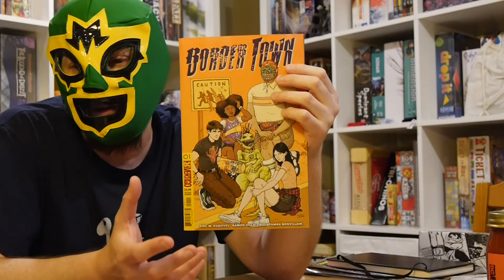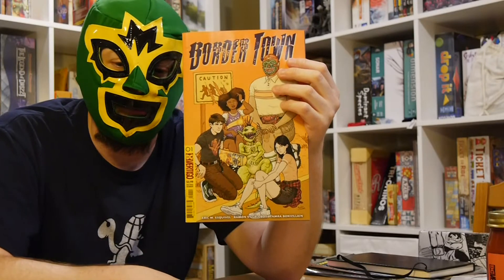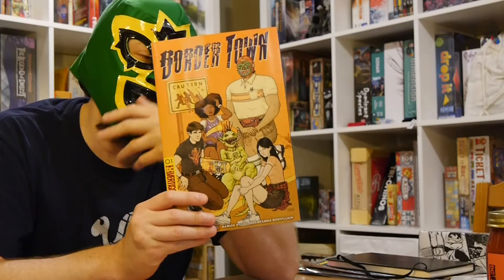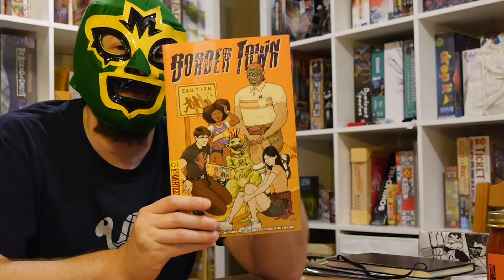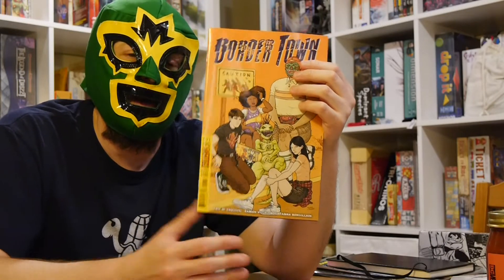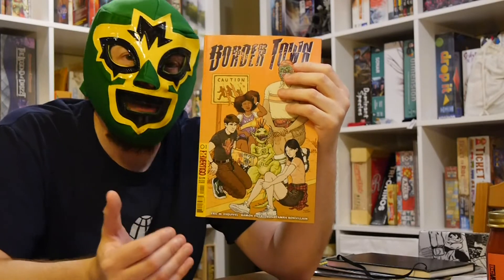It deals with fitting in, not fitting in, who's the monsters and who's not, and immigration in a whole lot of ways. There are a lot of different themes and subjects, all of them carrying different weights. But at heart it is a monster story — a story about these monsters that, as a white boy from the North, I don't really know much about.